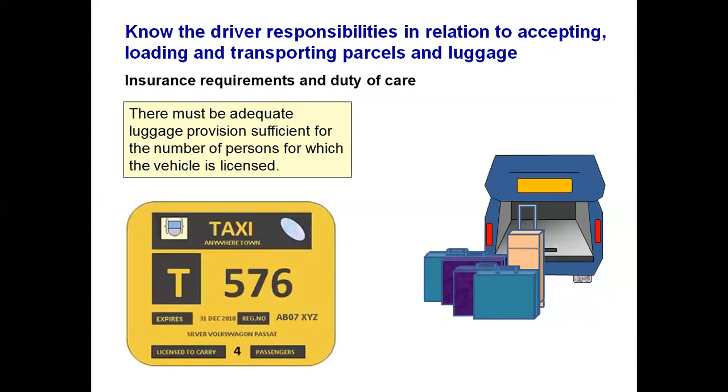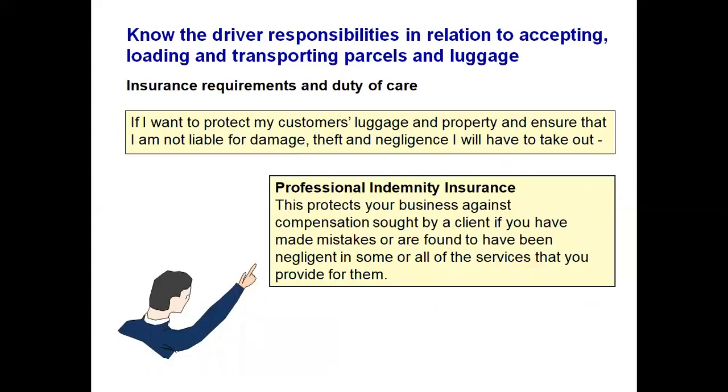Your taxi or private hire plate lists the number of persons you are licensed to carry, and that also indicates you should be able to carry four regular-size suitcases. There must be adequate luggage provision sufficient for the number of persons for which the vehicle is licensed. If you want to protect your customer's luggage and property to ensure you are not liable for damage, theft or negligence, you may have to take out professional indemnity insurance. This protects the business against compensation brought by the client if mistakes have been made or you are found to be negligent.